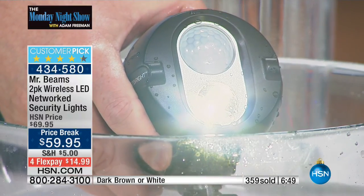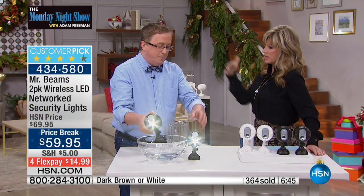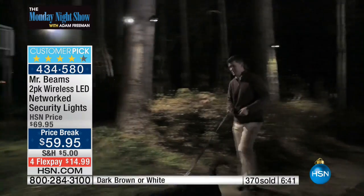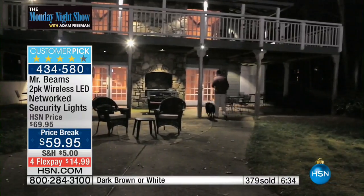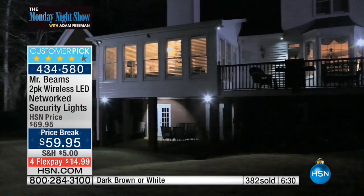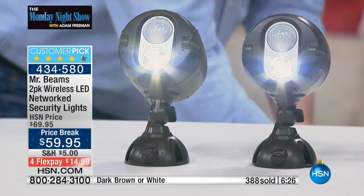If you're just joining us: how long does it stay on? About 20 to 30 seconds. If you continue to move, it will continue to stay on. But if you stop moving or go to another area, it's going to shut off automatically. That's why you can actually get a year's worth of performance out of one set of batteries. With everybody ordering now, there are about 1,400 left.